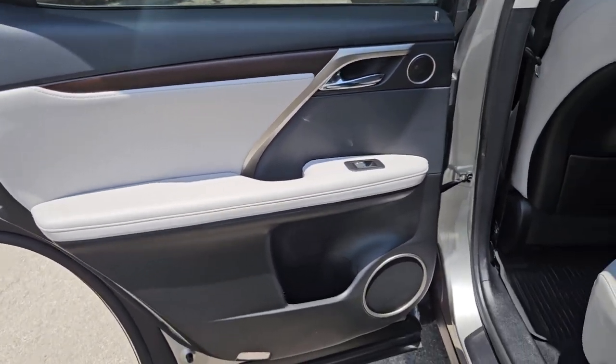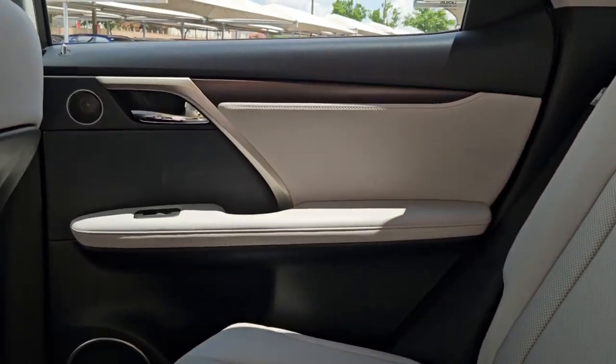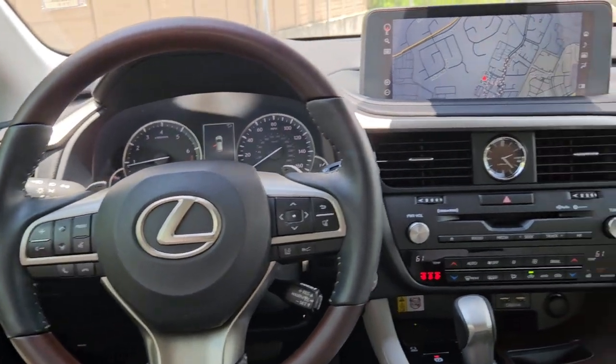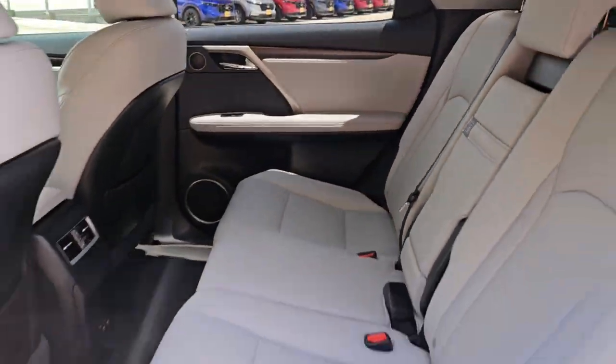These are just some of the great options this vehicle comes with: intelligent auto on-off high beams, pre-collision system, lane departure warning, keyless entry, backup camera, wood grain interior trim, satellite radio, power passenger seat, power lift gate, and keyless start.